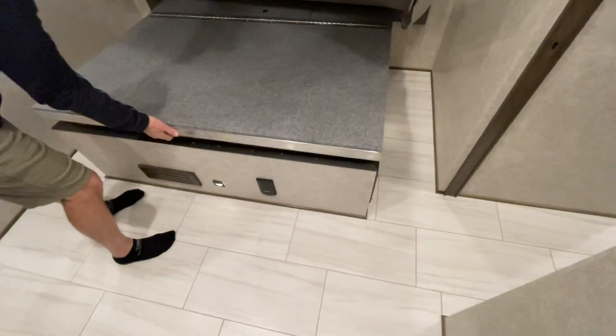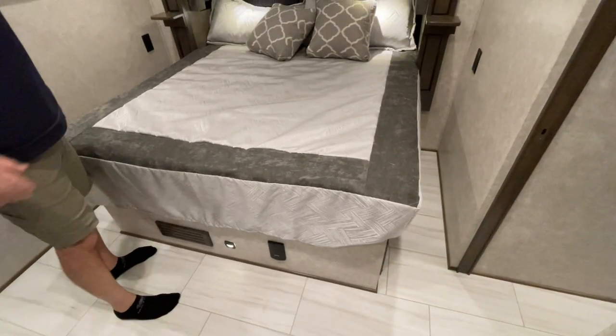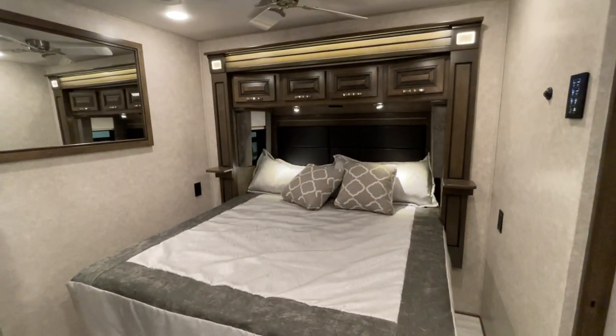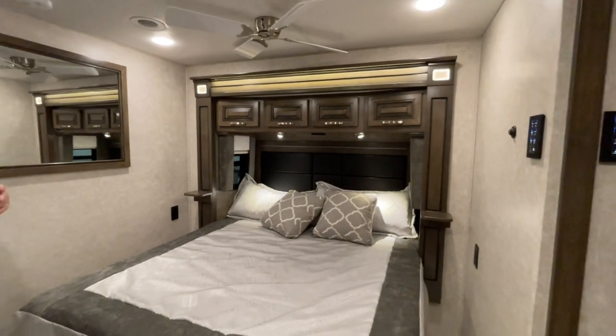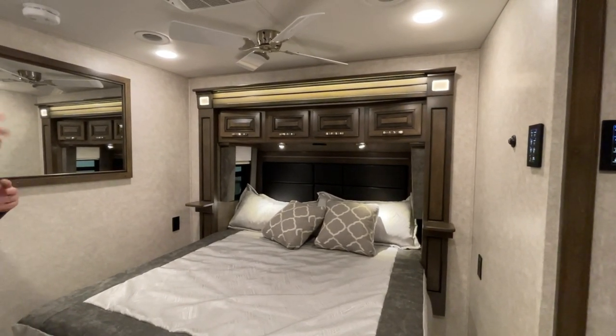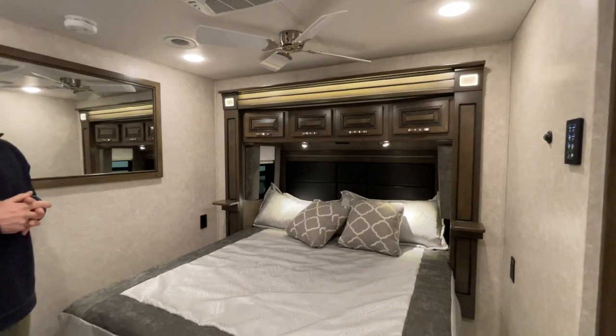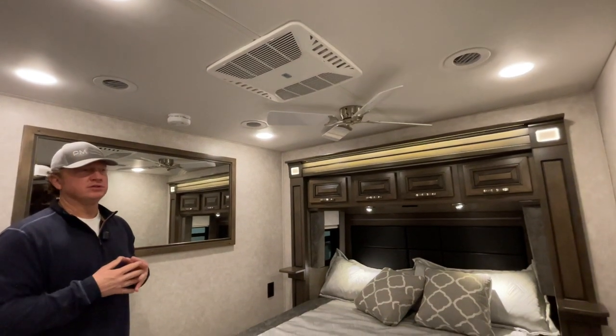It will only be available with a ceiling fan in the bedroom — nothing in the living room itself, but it makes for a nice bit of airflow at night. As far as the air conditioners, there are 15,000 BTU heat pumps, and you can't do any more than two of those.